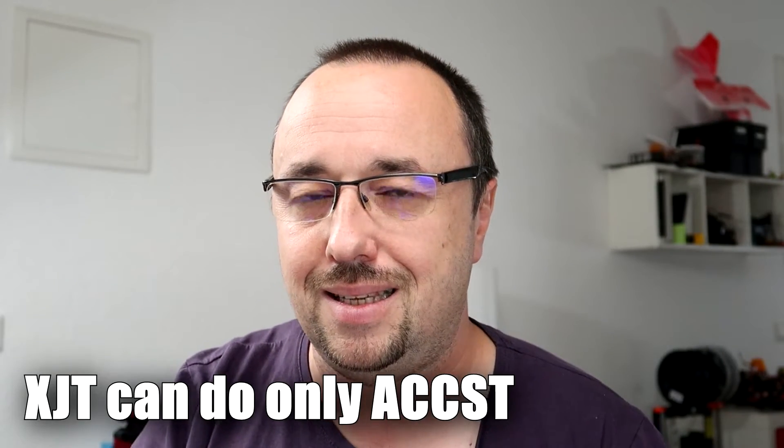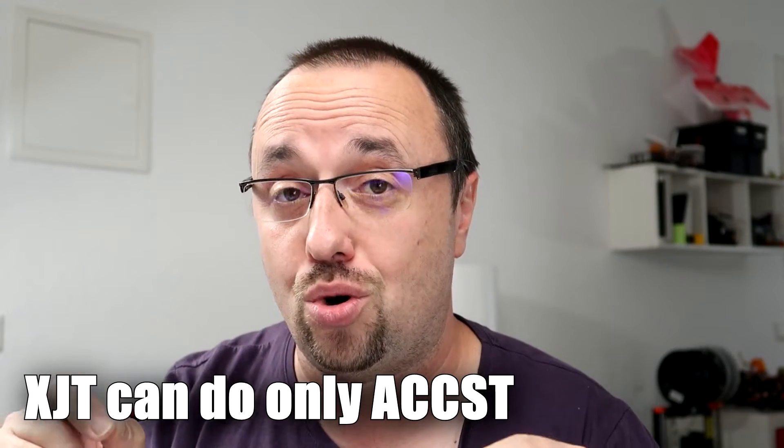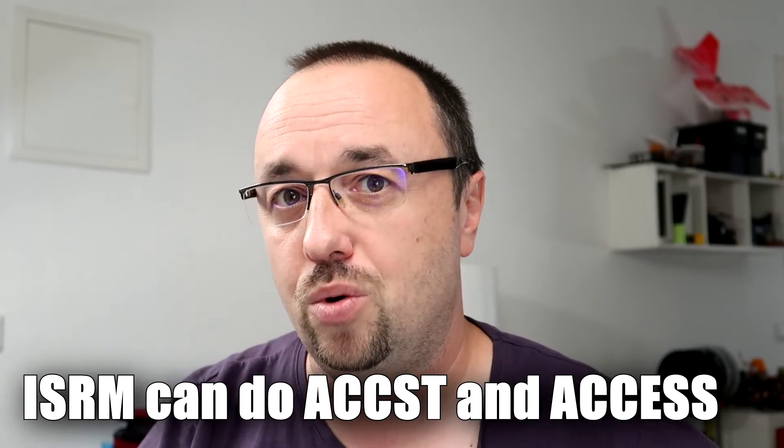Also, the radio module or transmitter that supports Access can physically also support ACCST, but it doesn't work the other way. So if your radio is capable of running Access on 2.4 GHz, it can run either Access or ACCST. That means that if you have a Taranis X9D, QX7, Horus, X9, or X12, you are more or less stuck with the ACCST protocol because your hardware and radio chipset is unable to go into Access.